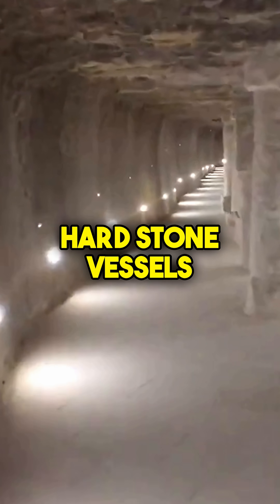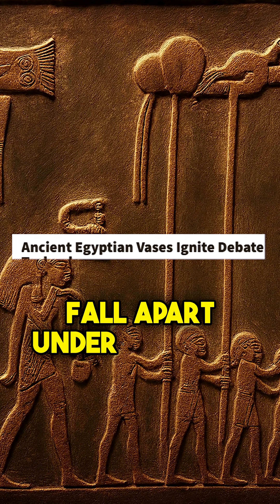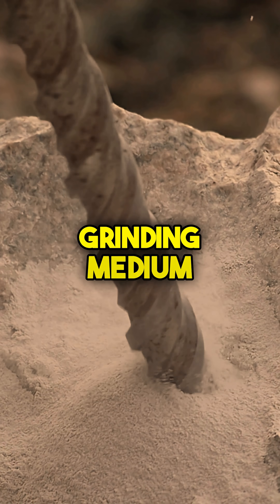Over 50,000 hardstone vessels were found beneath the step pyramid at Saqqara. Orthodox explanations fall apart under scrutiny. Egyptologists often suggest that the ancient craftsmen used copper tubes and sand as a grinding medium.